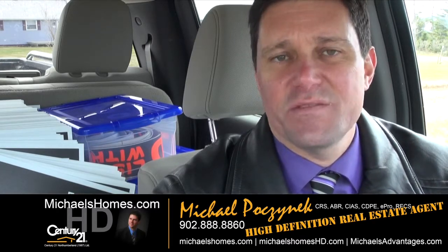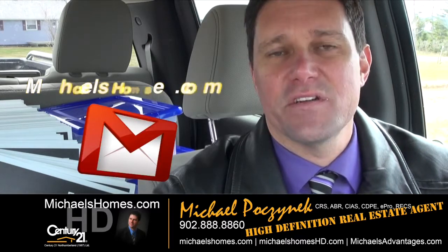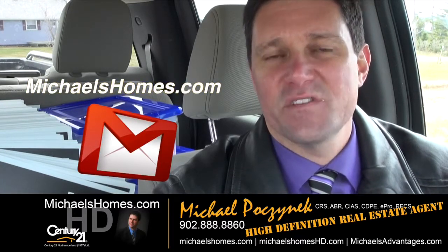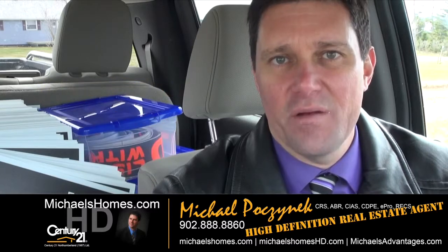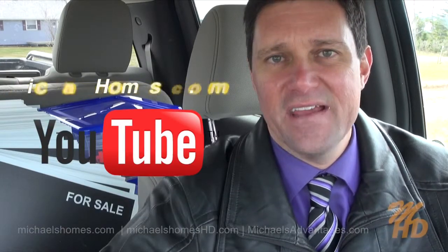Thank you very much for watching my video. Please make sure you subscribe to my weekly newsletter at michaelshomes.com and subscribe to my YouTube channel at michaelshd.com. Thank you, have a great day, and remember to buy it right.